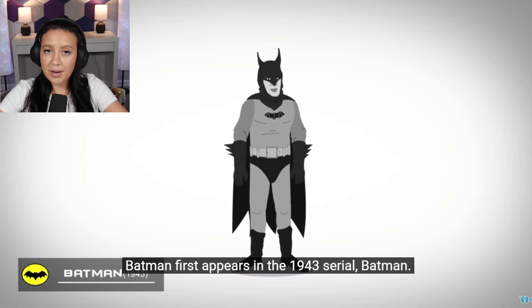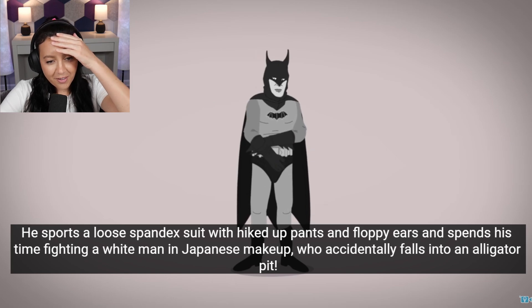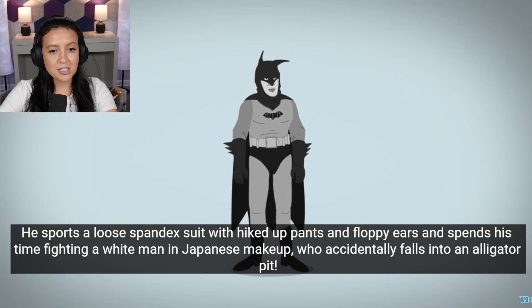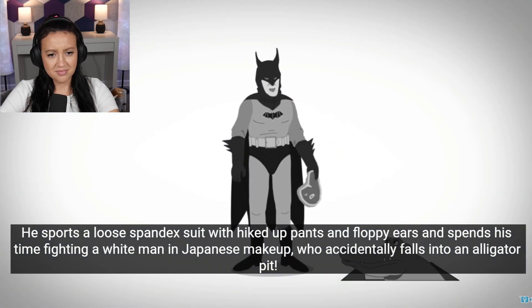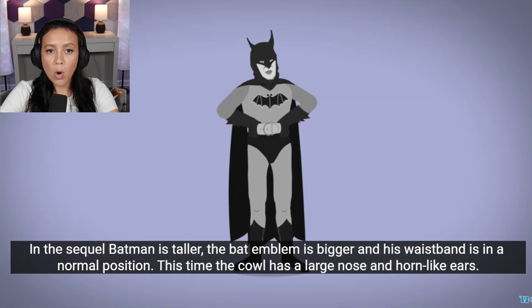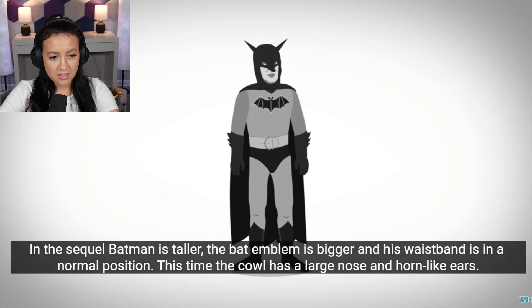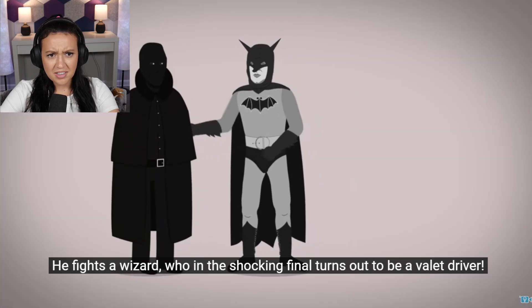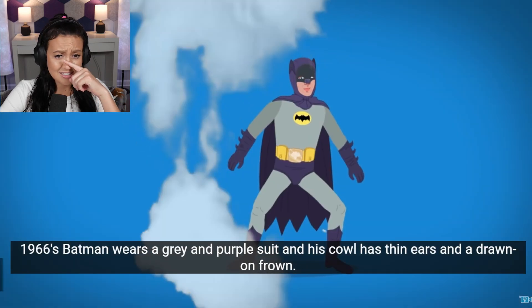Batman first — everybody loves Batman. 1943: loose spandex suit and makeup. There's also an alligator pit in the sequel. That emblem is bigger and in a normal position this time. The cowl has a large nose and horn-like ears. He fights a wizard in the shocking final. That is not a very good look. No, he's Batman.